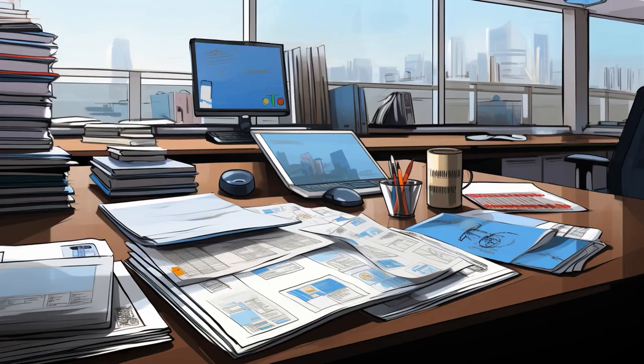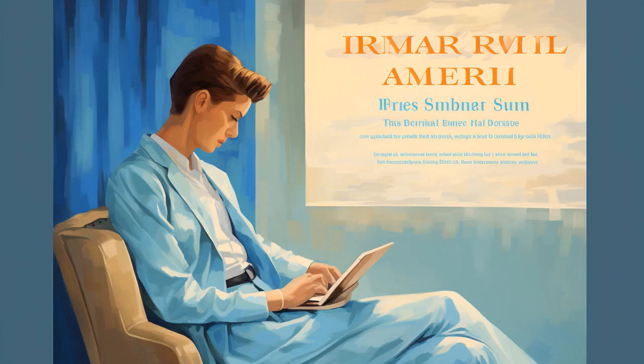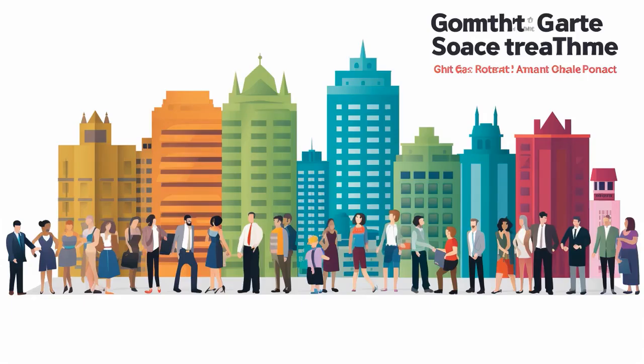Why don't seniors read Free Dental Alliance reviews online? Because they can't put their bifocals on the Internet. And now, let us explore 11 practical tips on Free Dental Alliance for seniors reviews.